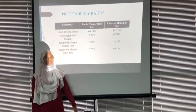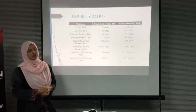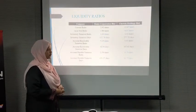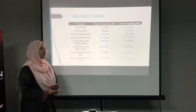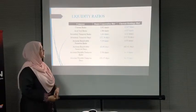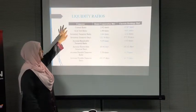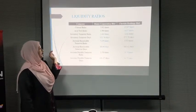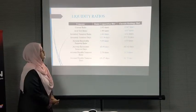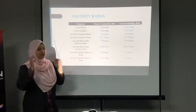Next, we continue with liquidity ratio. Liquidity ratio is used to examine the ability of a company to pay off its short-term liabilities. In liquidity ratios, we have current ratio, quick test ratio, inventory turnover ratio, account receivable turnover ratio, and account payable turnover ratio.